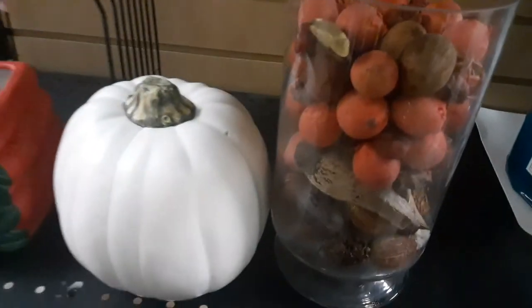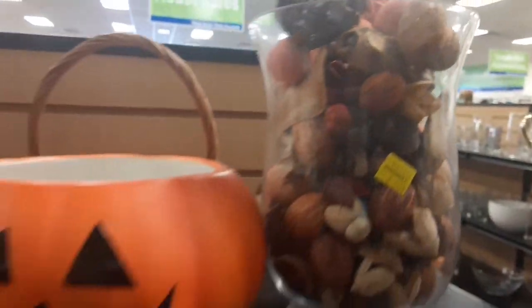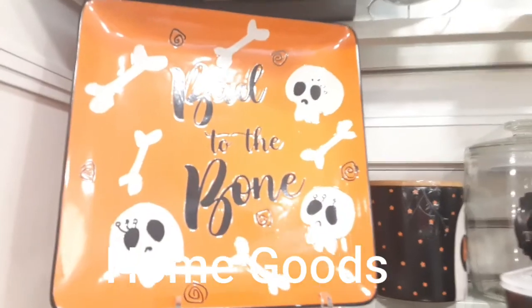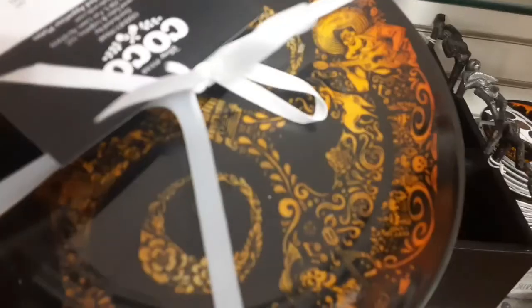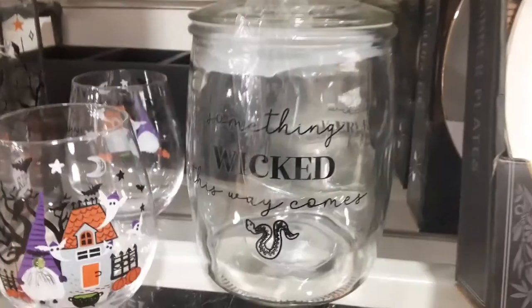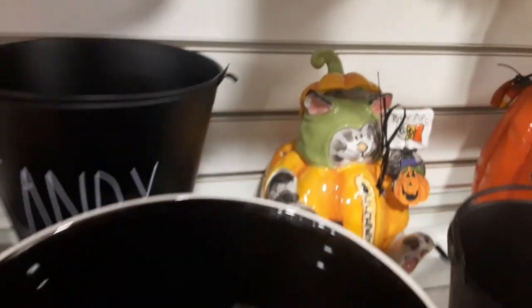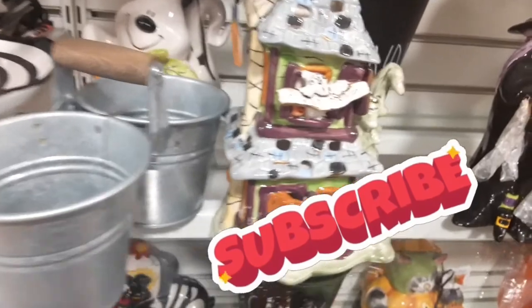Aren't you guys as excited as I am for fall and Halloween, Thanksgiving, and even Christmas? In today's video you're going to be seeing beautiful decor for fall. One of the first places I head to is thrift shops, and then I head over to my favorite store, Home Goods. They have so many beauties for fall and I'm filming some of my favorites. Home Goods has really hiked up their prices considerably on some things, but they also have some affordable prices on beautiful pumpkins and pumpkin decor.